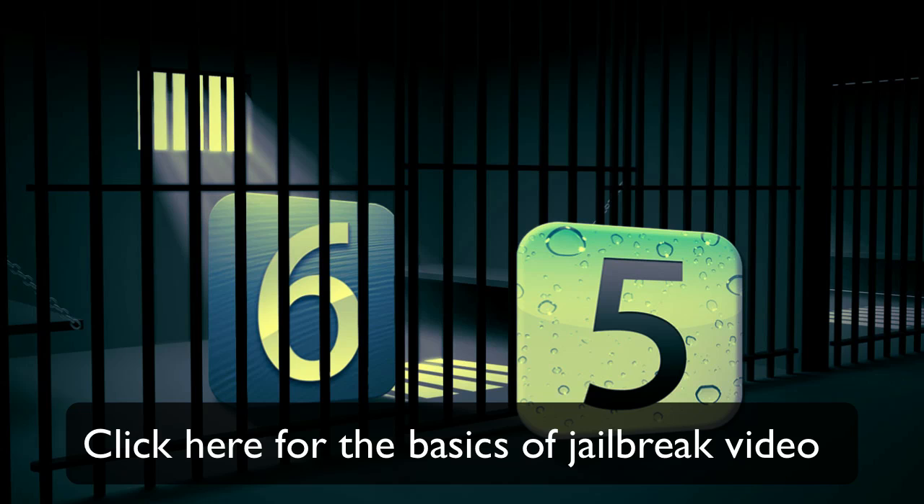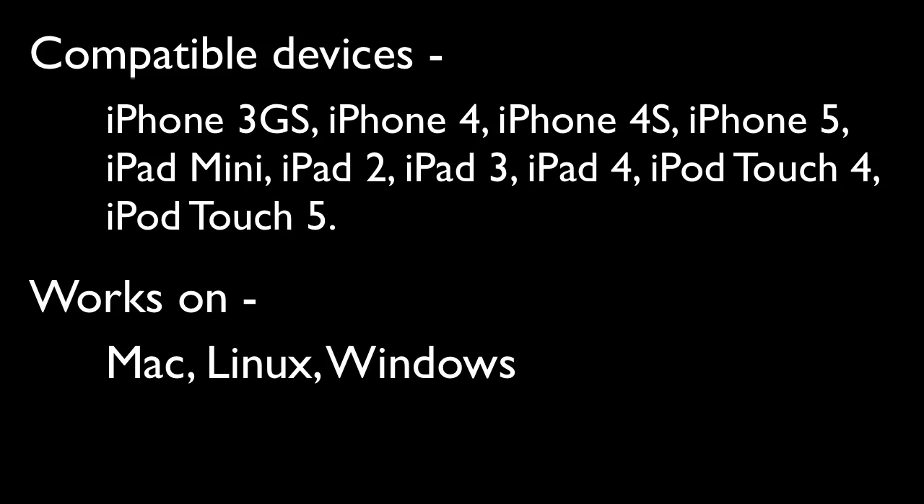This Jailbreak, the Evasions Jailbreak for iOS 6.1, will have support for the following devices: the iPhone 3GS, iPhone 4, iPhone 4S, iPhone 5, iPad 2, iPad 3, iPad 4, iPad mini, iPod Touch 4th generation, and the iPod Touch 5th generation. It'll work on Mac, Windows, and Linux computers.